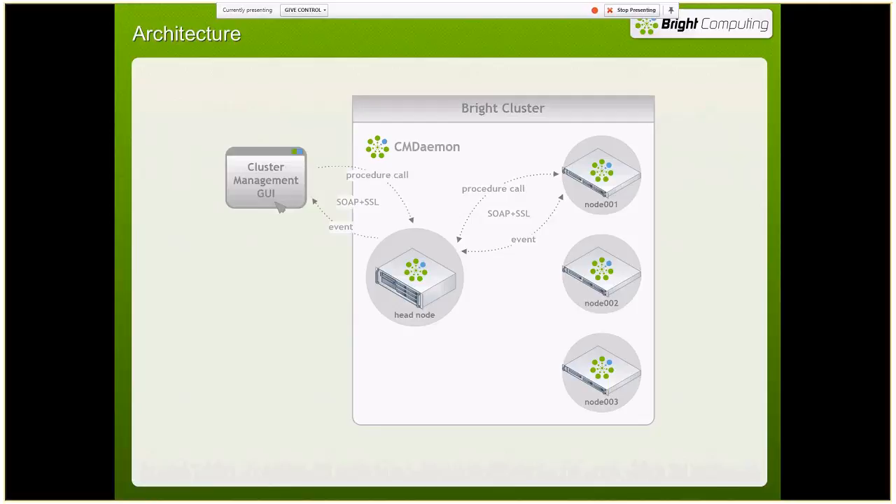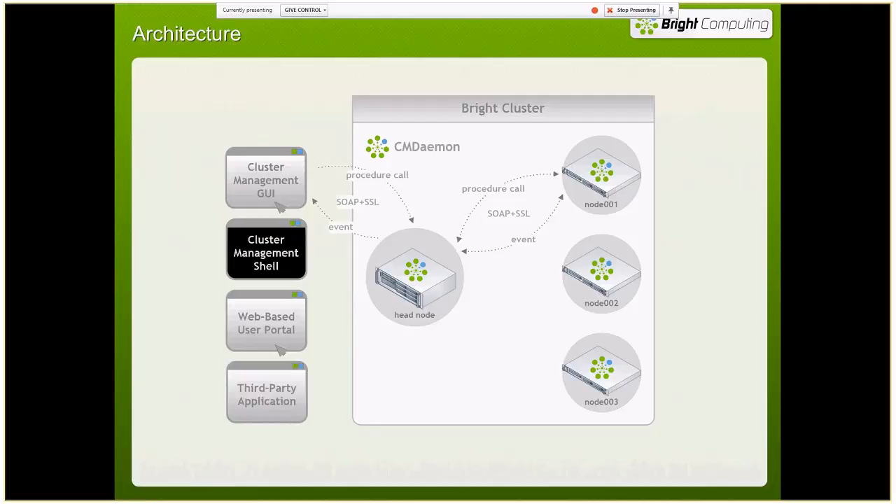Communication outside the cluster — for example to our cluster management GUI — uses the same SOAP JSON SSL for security, and those are encrypted to keep your cluster isolated and secure. Whether you're accessing through the cluster management GUI or the cluster management shell (the command line interface), that's all encrypted communication. We also have a web-based user portal so end users can see their jobs and look at the queues. And we have an open Python API so we can integrate with other tools your customers are already using.